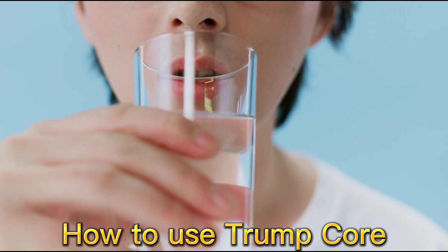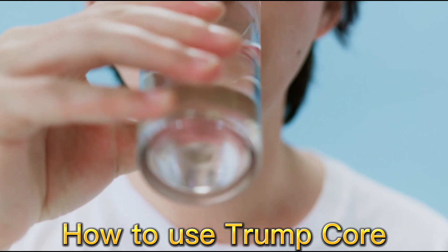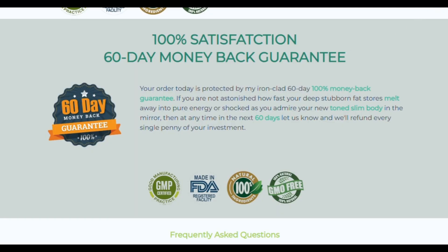So you must be wondering if Trumpcore works? And the answer is yes, it works. Trumpcore is a revolutionary fat-dissolving supplement that has improved the lives of countless people from 18 to 80 years old. Even while you sleep, its unique blend of natural substances will begin to dissolve fat.